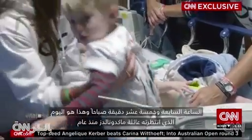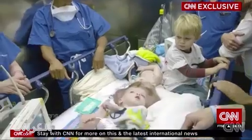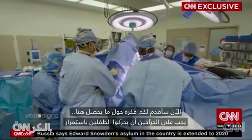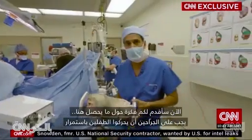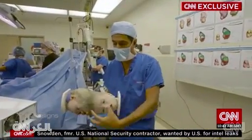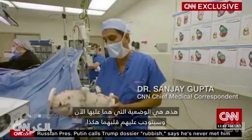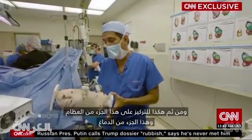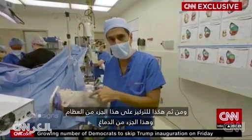7:15 a.m. This is the day the McDonalds have been waiting for for the last year. In order to do this operation they have to continuously move Jaden and Anias. This is the position they're in beforehand, and they essentially flip like this and then like this. Now they're going to focus on this part of the bone and this part of the brain.